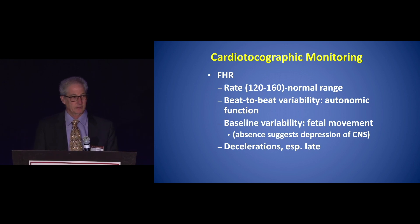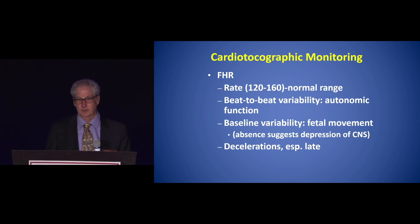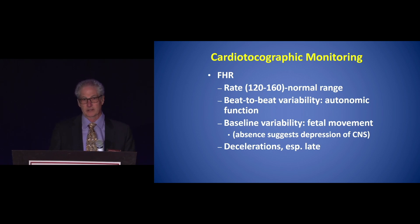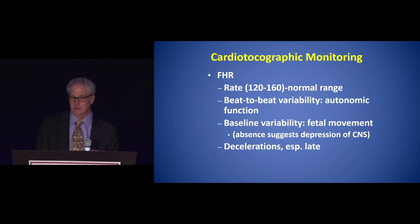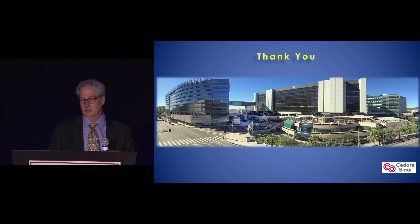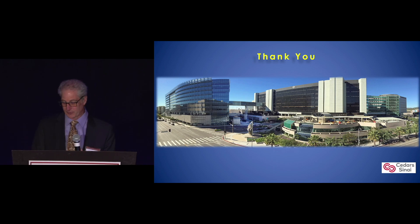For monitoring, a fetal heart rate of 120 to 160 is normal. Beat-to-beat variability reflects autonomic function, and baseline variability looks for fetal movement — absence of fetal movement suggests depression of the CNS of the baby. Late decelerations are also something to watch for. There are other normal changes in pregnancy to be aware of as well. Thank you very much for your attention.